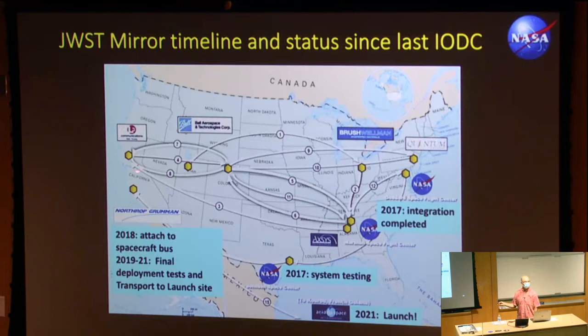The primary mirror segments for James Webb have been all over the U.S. They were born in Utah — that's where the beryllium ore plant is — then went to Ohio for packing into shapes, down to northern Alabama for grinding, and back and forth. They've been to Ball Aerospace in Colorado, and then all mirrors were assembled onto the telescope at Goddard Space Flight Center. Integration was completed in 2017, with system testing at Johnson Space Center at the end of 2017. For the last couple of years it's been at Northrop Grumman in Los Angeles. Currently it is in Kourou, French Guyana.